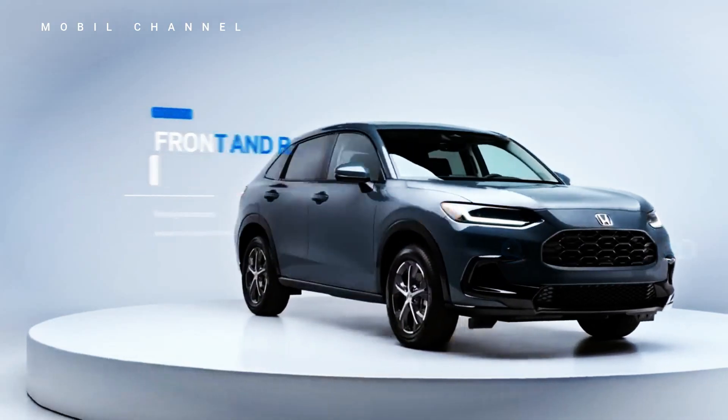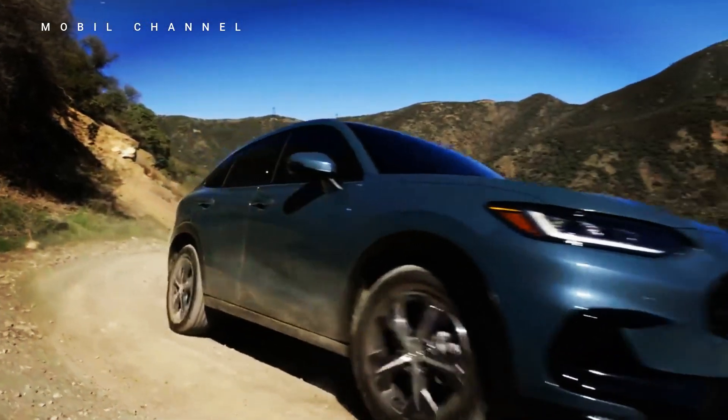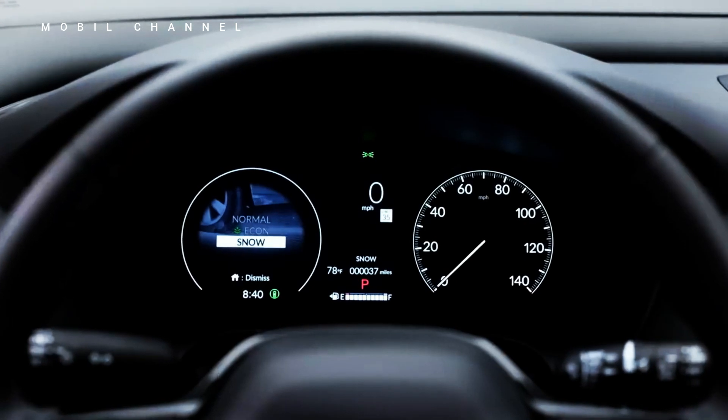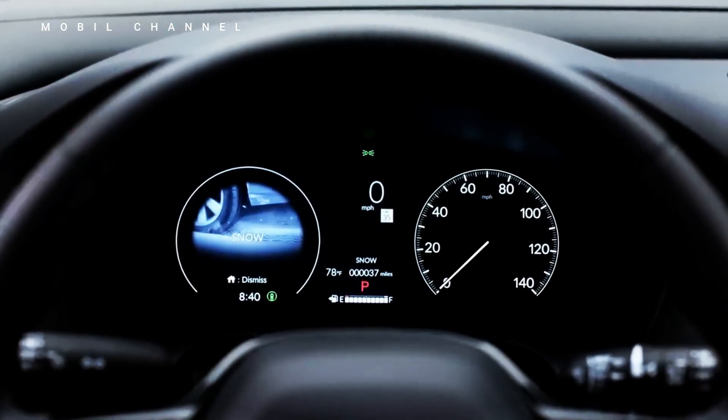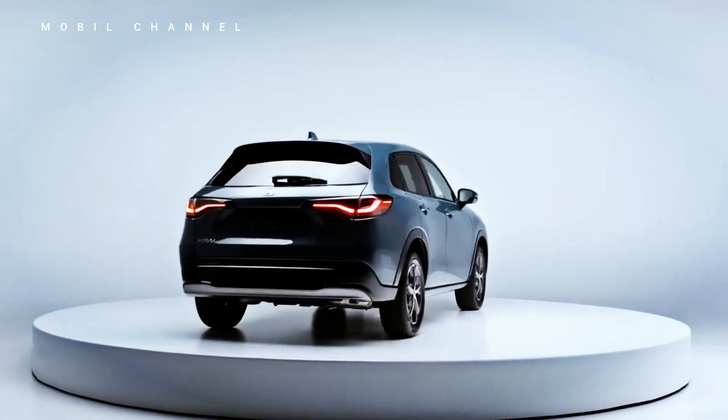The 2024 Honda Vesel boasts a refreshed and dynamic exterior. The coupe SUV design features sharp lines and an aerodynamic silhouette, giving it a sporty and elegant look.